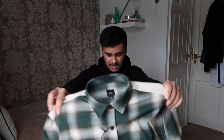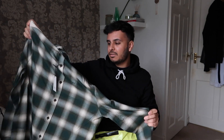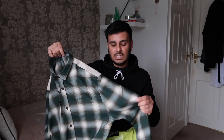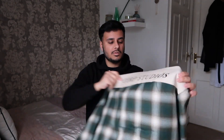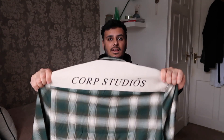Opening it up — it looks massive! It's a medium, and it looks so big. It's kind of like a flannel but it's not a flannel material, it's more of a normal cotton shirt material — not woolly like a flannel. The back bit I really liked: it's got this cream colour and it says 'Corp Studios' on it. I'm not sure what that is, but yeah, that's that.